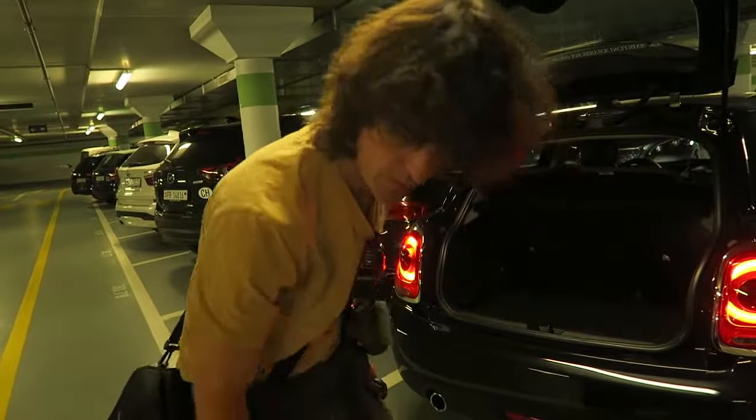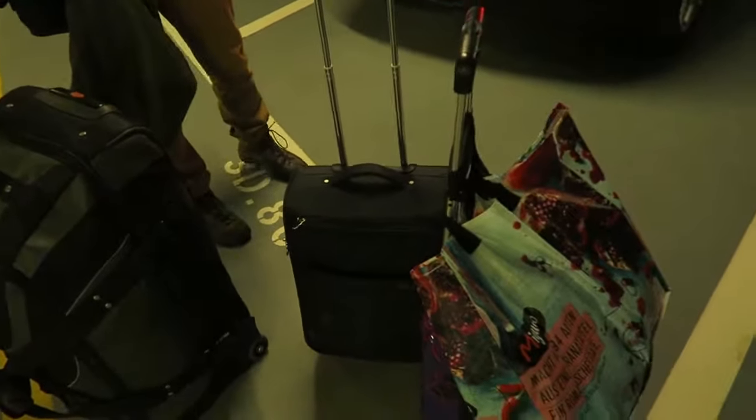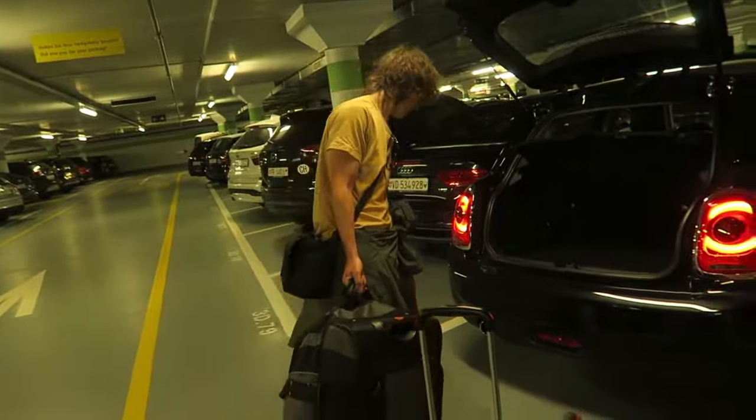The road trip continues. We are leaving Zermatt today, fully packed and ready to head to Lucerne.